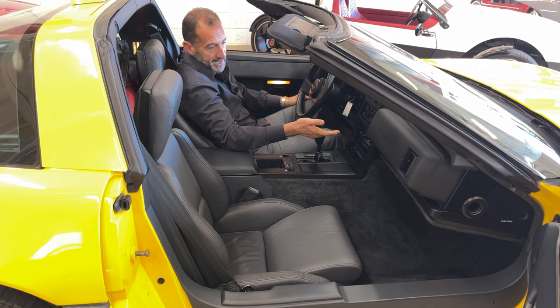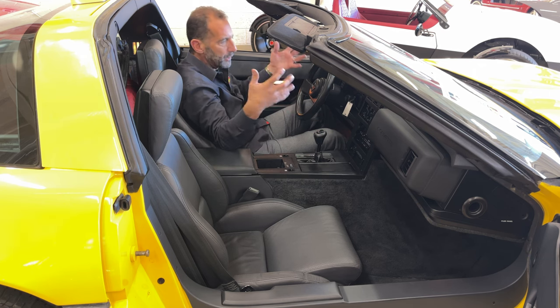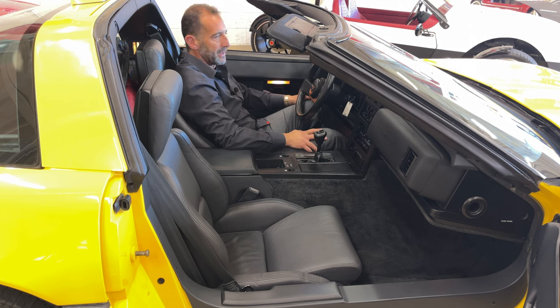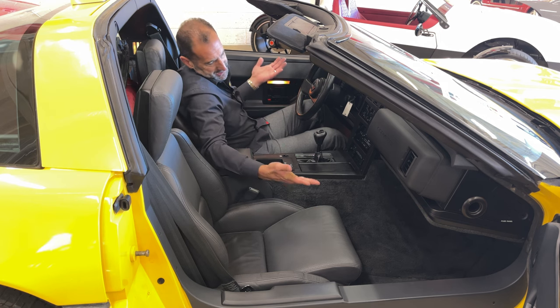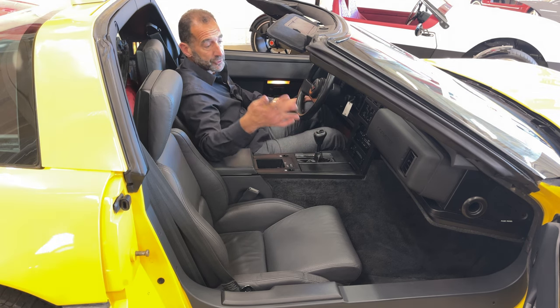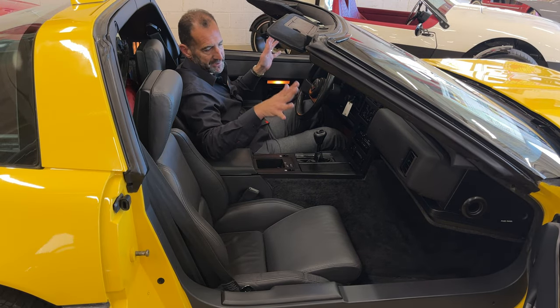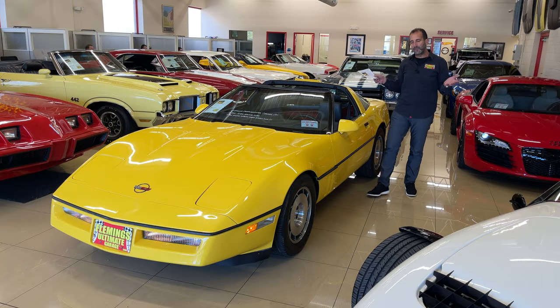We have the Bose Delco sound system, climate control, power windows and power locks — like a real-world luxury car that's also a 160-mile-an-hour car, which is pretty powerful. Beautiful interior still — why is it beautiful? Because it only has 11,000 miles. It hasn't been out in the sun, it was garaged. I don't want to say it's flawless because no car, even a new car, is flawless, but this is as close to flawless as you're going to get on a used car.